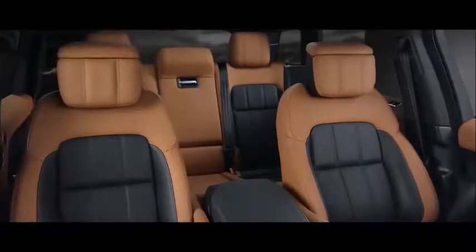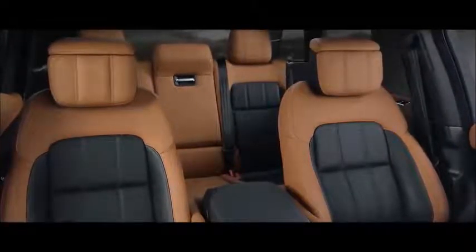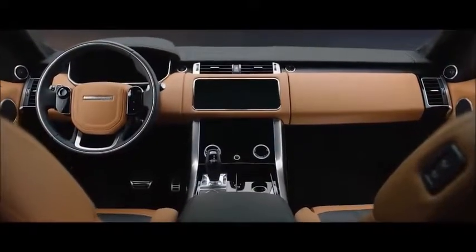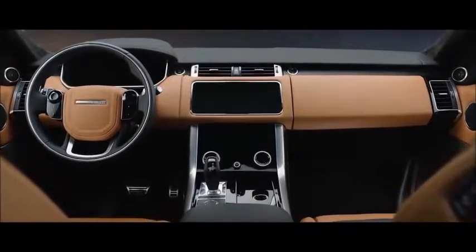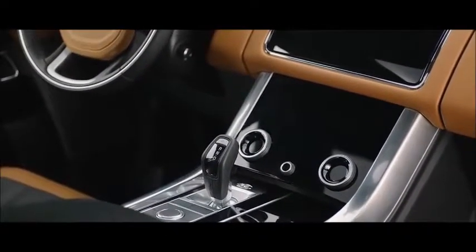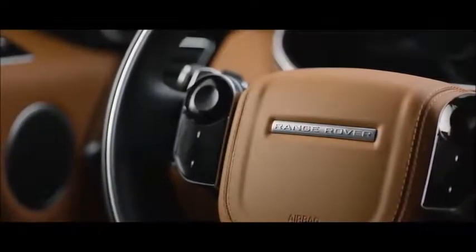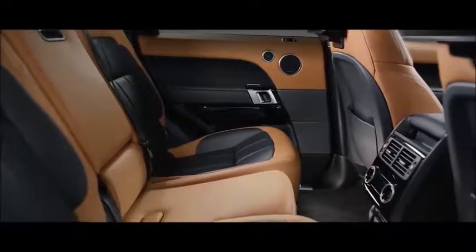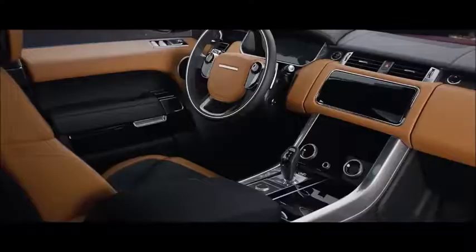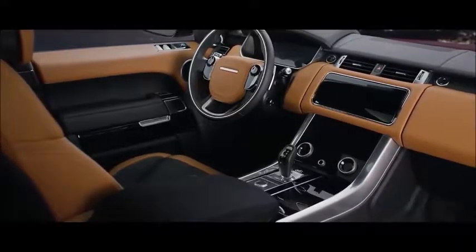Luxurious and comfortable, the Range Rover Sport is a driver's vehicle through and through. The signature cockpit has been reimagined, every element meticulously designed and beautifully executed — from the sleek new Touch Pro Duo control panel to the flush touch-sensitive steering wheel switches. Throughout this vehicle, the finest materials are combined seamlessly with dynamic sport detailing to make it both compelling and contemporary.